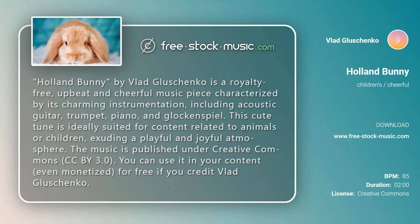The music is published under Creative Commons CC BY 3.0. You can use it in your content, even monetized, for free if you credit Vlad Glashchenko.